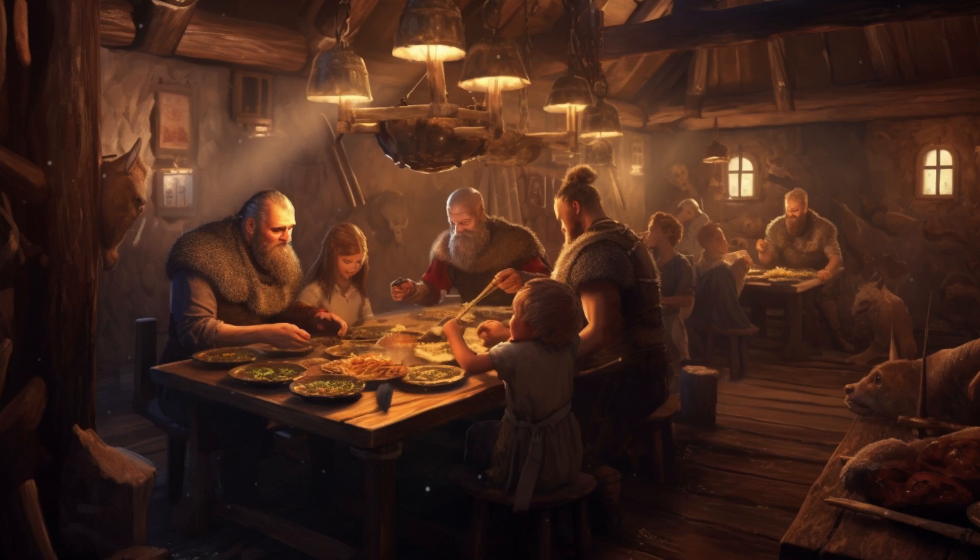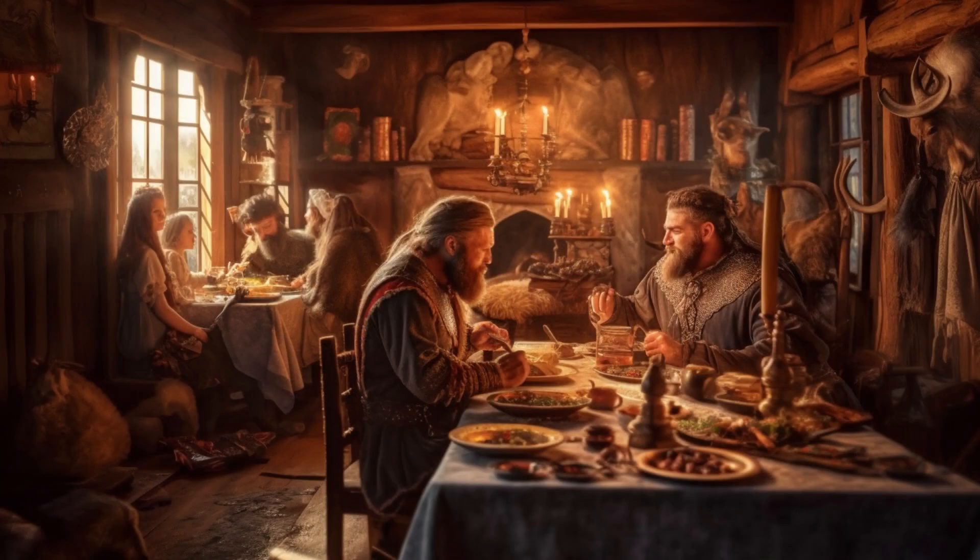Welcome, dear viewers, to a captivating journey through the culinary world of the Vikings. Today we delve into the question that has piqued the curiosity of many: what tantalising delights grace the Viking dinner table? Join us as we explore their eating habits, crops and livestock, unveiling the secrets of the Viking menu.